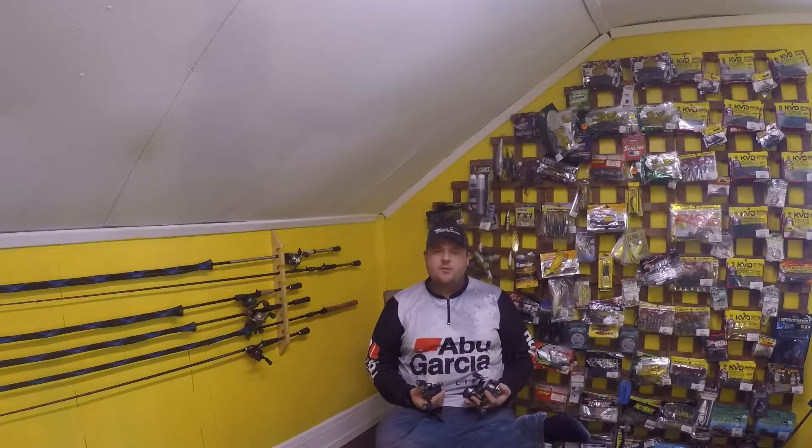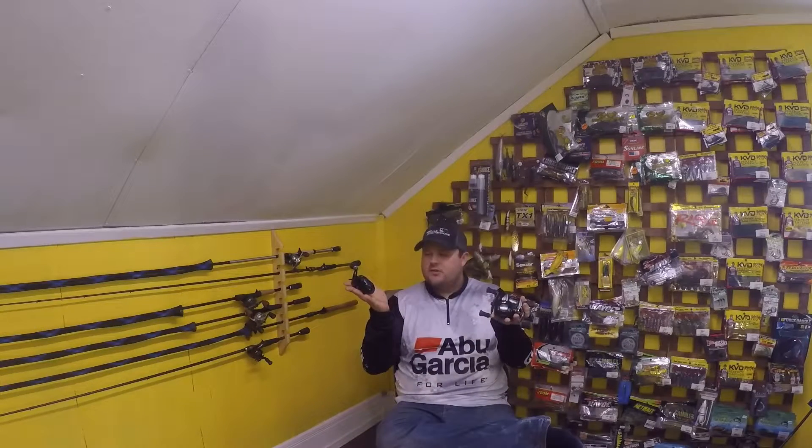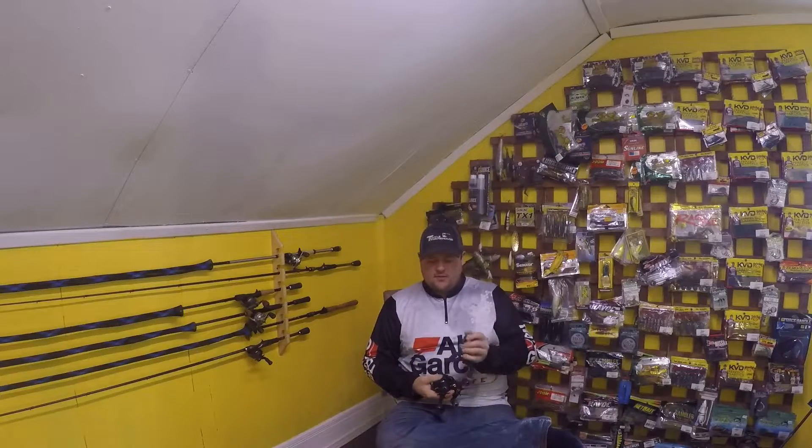Hey guys, it's Mark from North 7 Outdoors. We are back. Welcome to another episode. Just spooling up some reels for Tuesday's video, getting them all organized here.